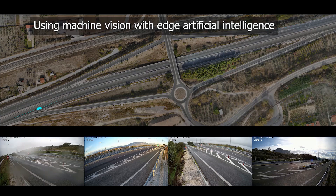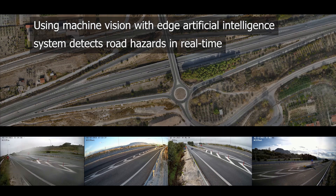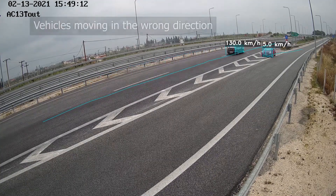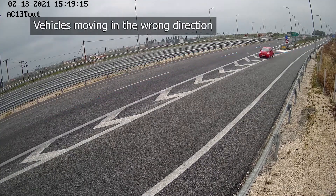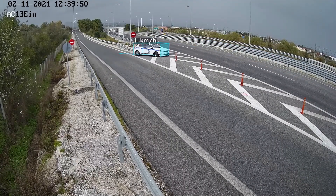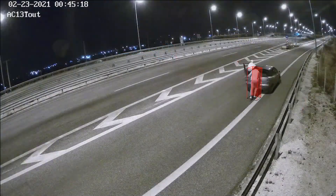Using machine vision with edge artificial intelligence, the system detects road hazards in real time. For example, when vehicles are moving in the wrong direction, or when vehicles are stopped on chevron-marked areas, or when pedestrians are detected on the motorway.